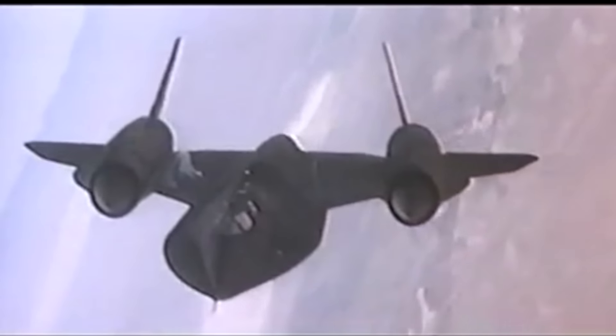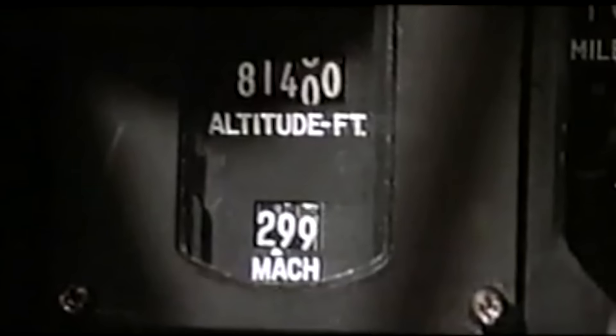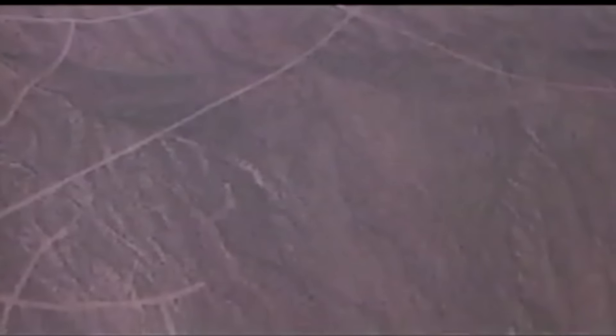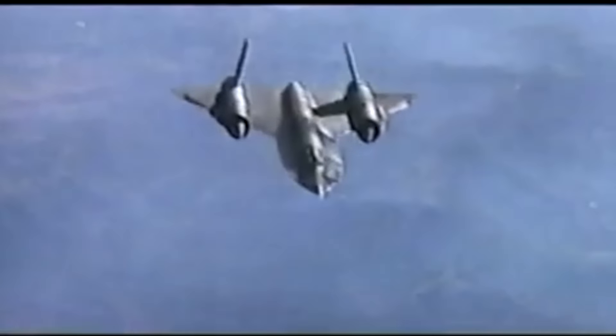And that'll just about do it for another edition of Sandbox News. I'm Alex Hollings. Make sure you swing by SandboxNews.com today and every day for all the latest in news, entertainment, and motivation from all around the force. If you got anything out of this video, make sure to click like and subscribe, and don't forget to tap on that bell icon so you never miss a drop from Sandbox News.